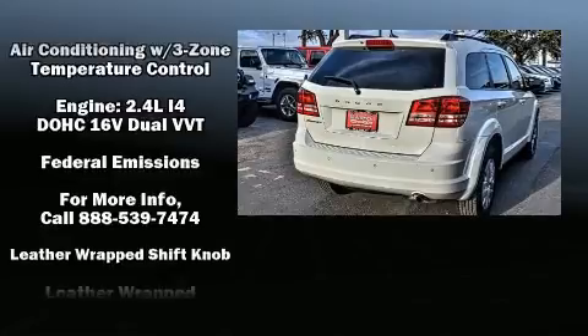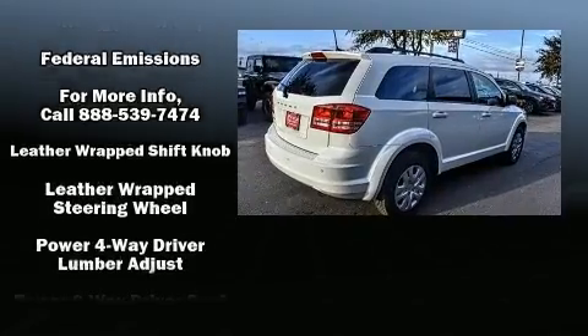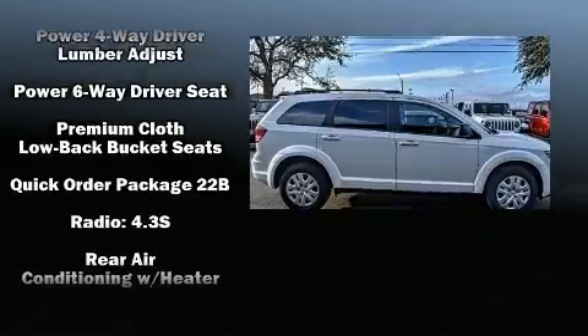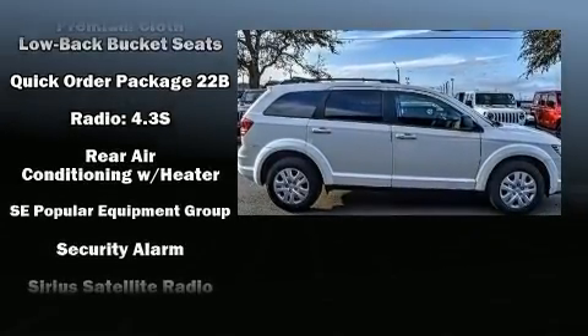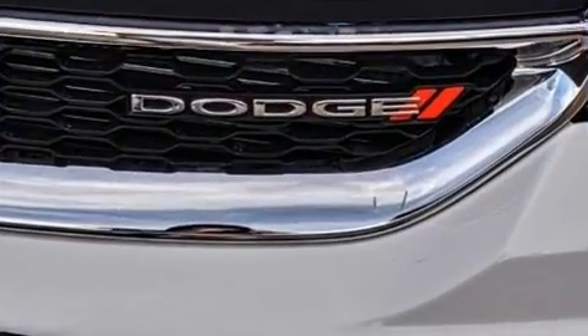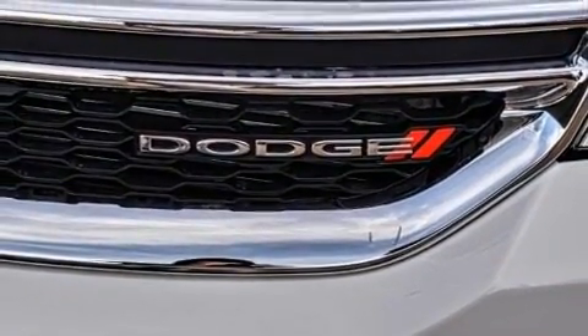Dodge also prioritized safety and security with features such as dual front impact airbags with occupant sensing airbag, head curtain airbags, traction control, brake assist, anti-whiplash front head restraints, a panic alarm, and four-wheel disc brakes with ABS.